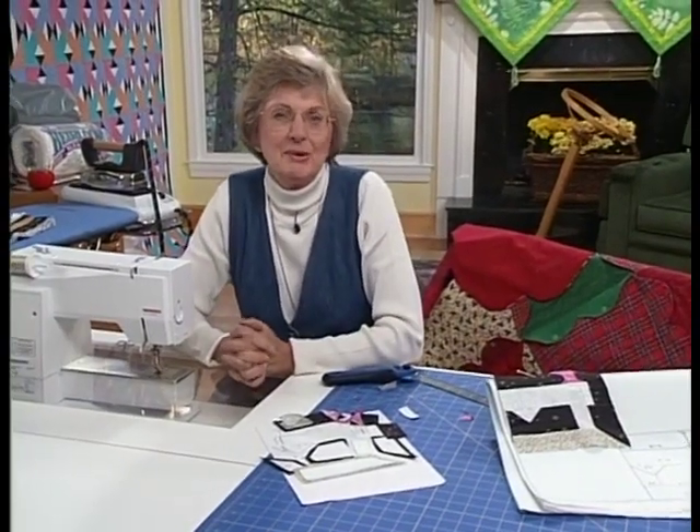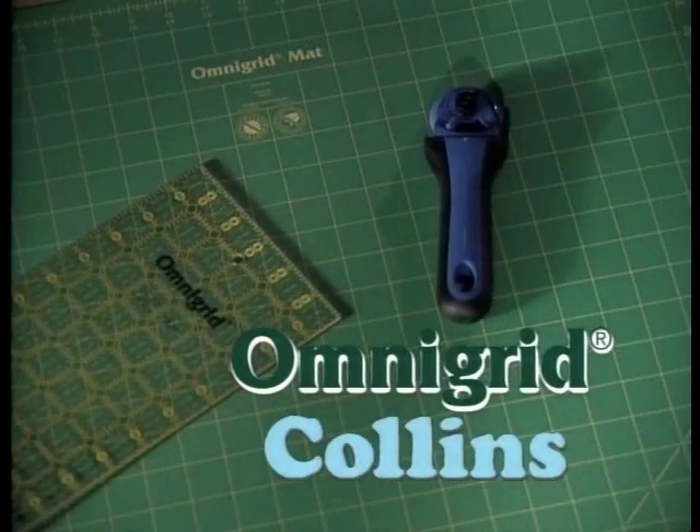Next time we are going all the way to Germany with our lap quilting taping crew. We look forward to seeing you. Thanks for joining us today. Closed captioning made possible by Omnigrid, manufacturer of the original patented black and yellow rulers and green cutting mats, and Collins, well known for notions and tools for quilt makers.